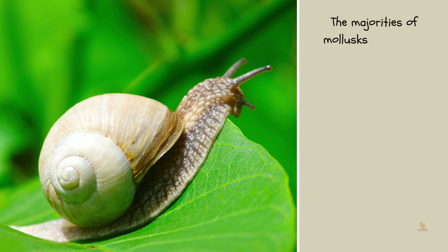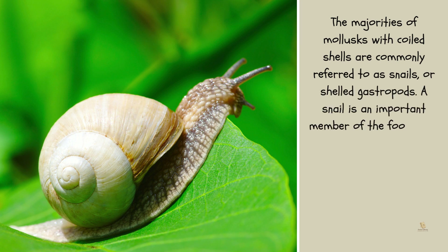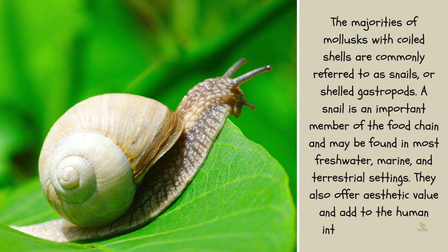The majority of mollusks with coiled shells are commonly referred to as snails or shelled gastropods. A snail is an important member of the food chain and may be found in most freshwater, marine, and terrestrial settings. They also offer aesthetic value and add to human interest with nature.